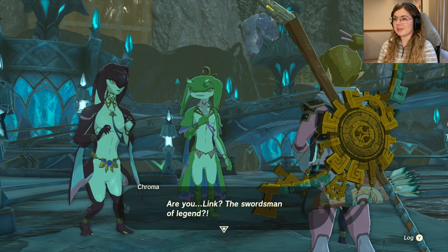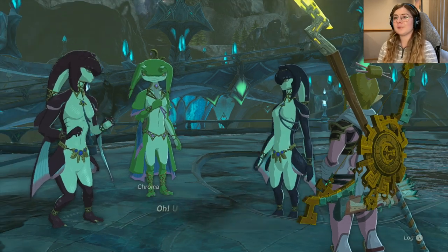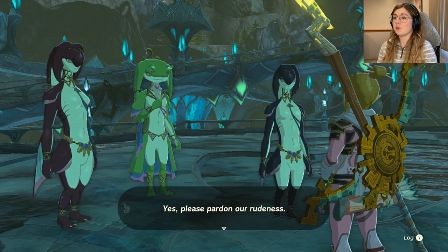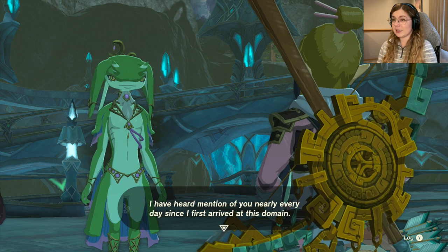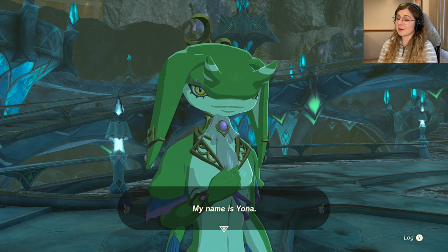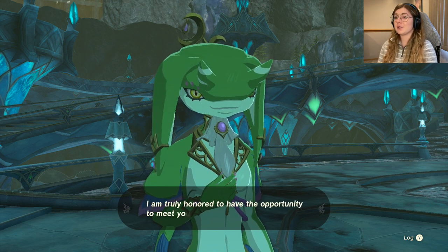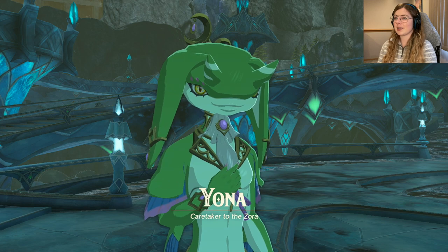'Are you Link, the swordsman of legend?' — yes, it's me! 'Please remember to mind your manners, Chroma. Please accept my apology. I'm quite surprised to learn that you are the legendary swordsman Sir Link. I have heard mention of you nearly every day since I first arrived at this domain. I am Prince Sidon's... forgive me, I am your best friend's fiancée.' Fiancée?! I know there were some rumors in the last game that Link and Sidon had a thing, so this is shocking to me.